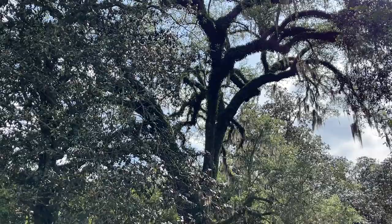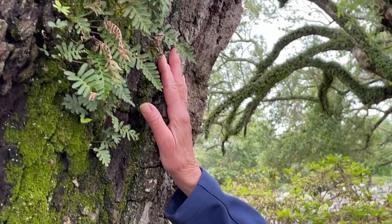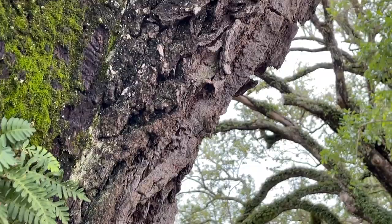Something we were told about when we came down here: on these beautiful live oaks grows something called resurrection fern. When it rains, they turn green, and when the sun comes out, they dry up and turn brown. They're so delicate and so pretty, these little ferns.